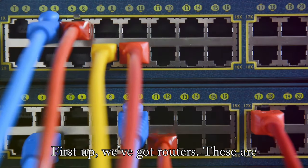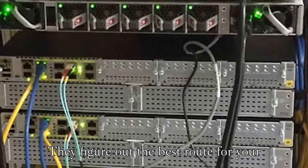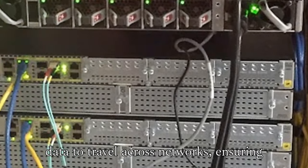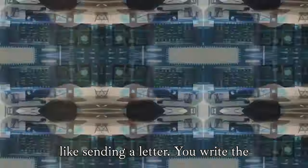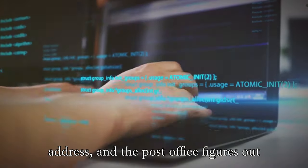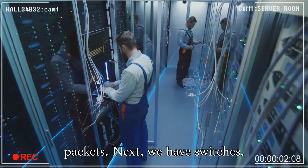First up, we've got routers. These are like the post office of the internet. They figure out the best route for your data to travel across networks, ensuring it reaches its destination. Think of it like sending a letter — you write the address, and the post office figures out the most efficient way to get it there. Routers do the same thing for your data packets.